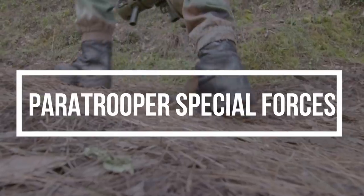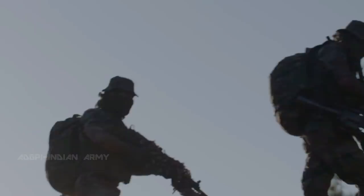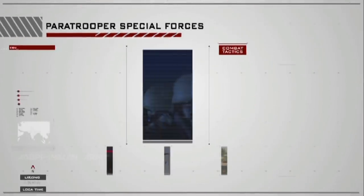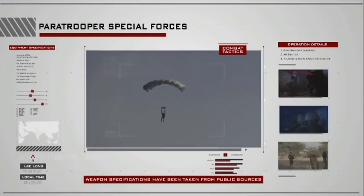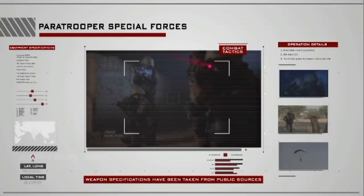The Indian Army's elite fighting force — covert operatives equipped to combat any threat to the nation, no matter what the circumstances. The paratrooper Special Forces are masters of stealth. These innovative soldiers are equipped to operate in a variety of combat environments. When battle conditions are complicated, the SF are the Indian Army's go-to men.